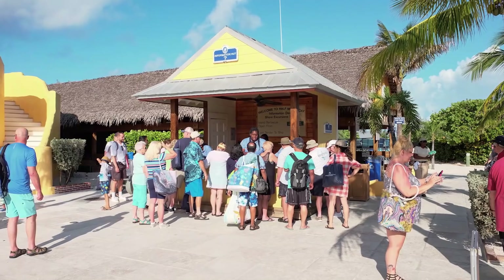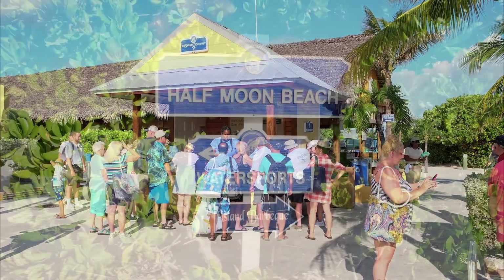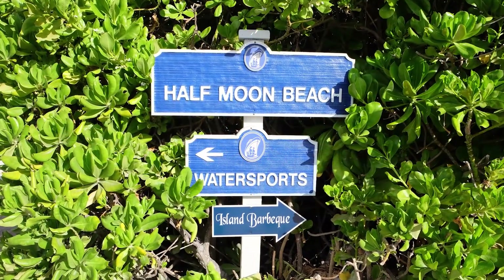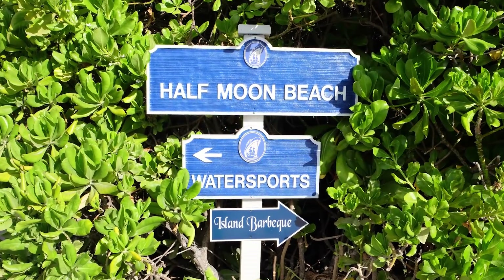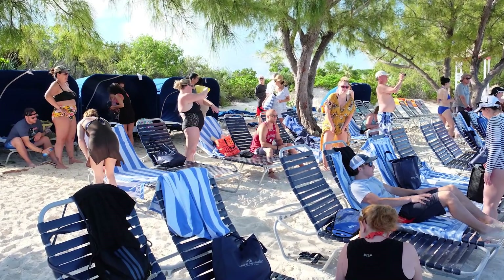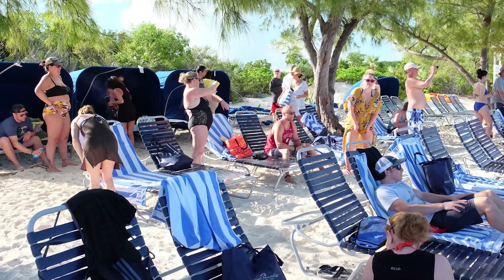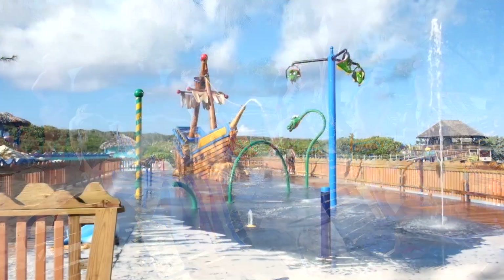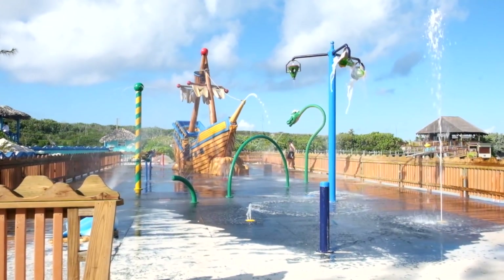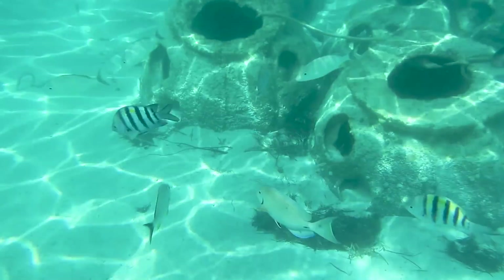The first access point to the beach is to the left of the Welcome Center's main plaza, beside the Information Hut — just follow the signs to Half Moon Beach. This southern part of the beach can be quite popular and become crowded quickly because of its proximity to the tender dock and all of the nearby amenities. A splash pad is available for kids and features slides and a pirate ship-themed climbing structure. The water in this area is a designated snorkeling area, which is great for snorkeling on your own.